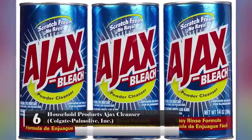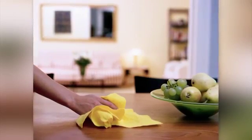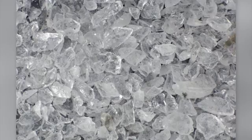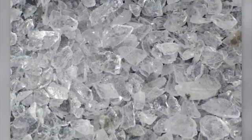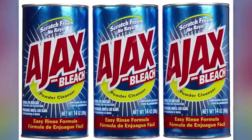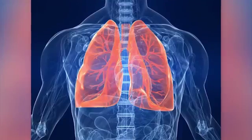Ajax Cleaner – Colgate-Palmolive, Inc. People have been using this product to clean their homes for generations, but it could also be making them and their family sick. This product contains an ingredient called crystalline silica, which is extremely dangerous. It is a carcinogenic — in the 1994 material safety data sheet, the silica in the product was named as a carcinogen. In 1993, the manufacturer stated that it had reduced the amount of silica in the product. This product can also result in eye, lung, or skin irritation.